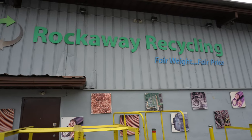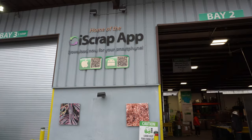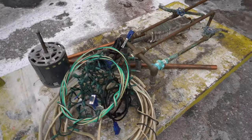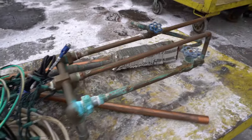In this video, we want to show you the basics of visiting a scrapyard, especially if it's your first time. Here at Rockway Recycling, home of the iScrap app, we have a cart filled with a variety of different materials that are pretty common for most people bringing to a scrapyard, whether you're a contractor or a homeowner.